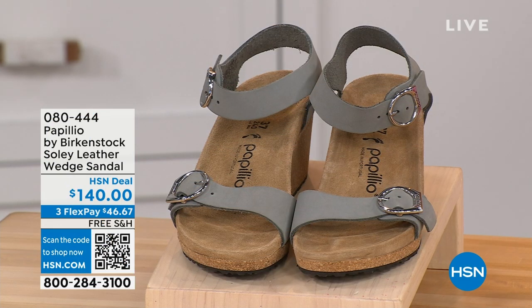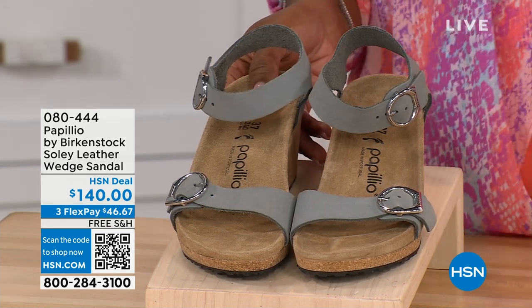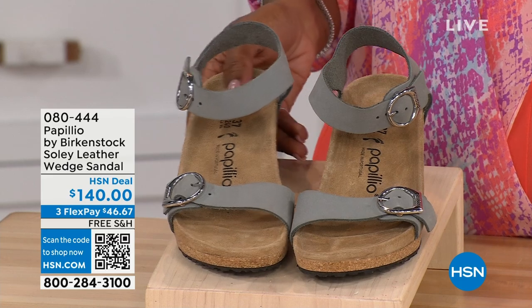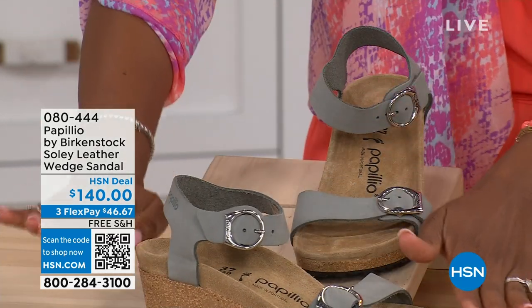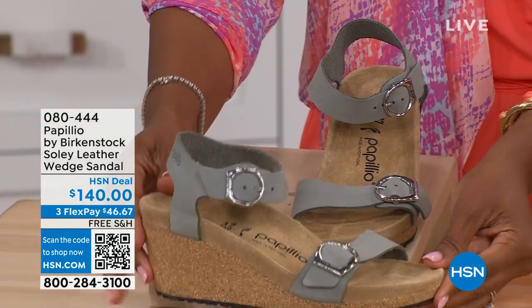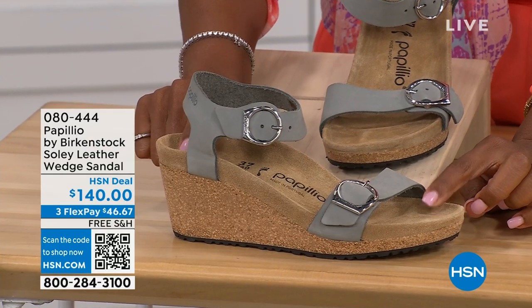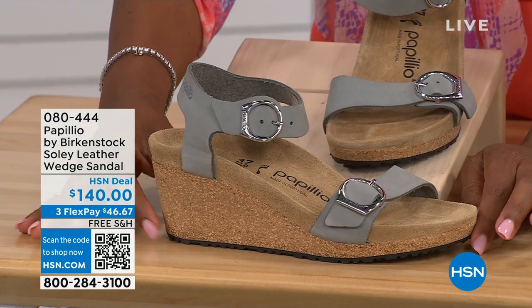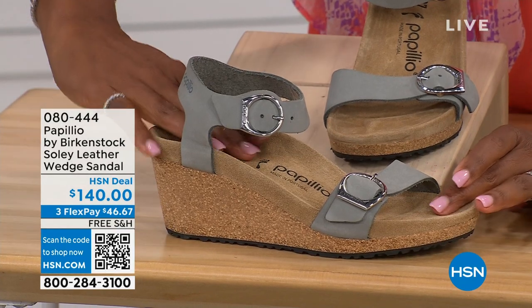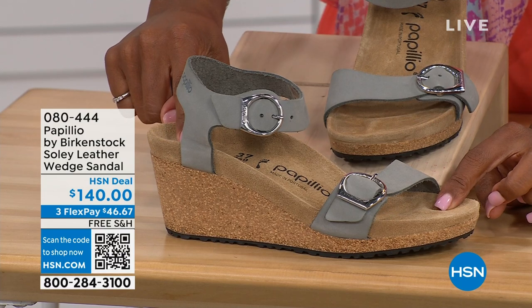Let's talk about this wedge sandal — before I started working with Birkenstock, I thought Birkenstock was only more of like flats. But that's not the case. You're looking at a wedge sandal with the Birkenstock footbed. Now you can wear your heels but still be as comfortable as you are in your traditional Birkenstocks. This is Papillio by Birkenstock — the Soli leather wedge sandal.